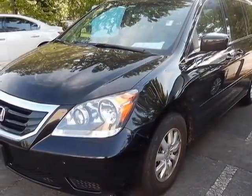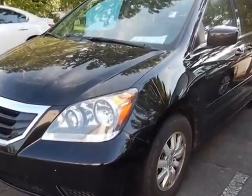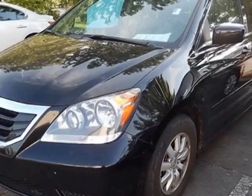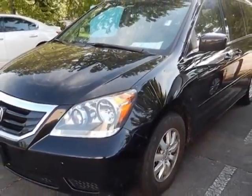This Odyssey boasts a 3.5 liter engine and has a 5-speed automatic transmission. Additional options for this vehicle include power passenger seat, CD player, sunroof, and passenger airbag.